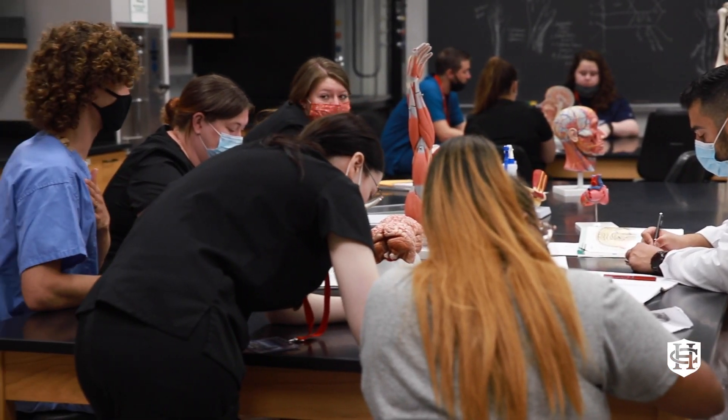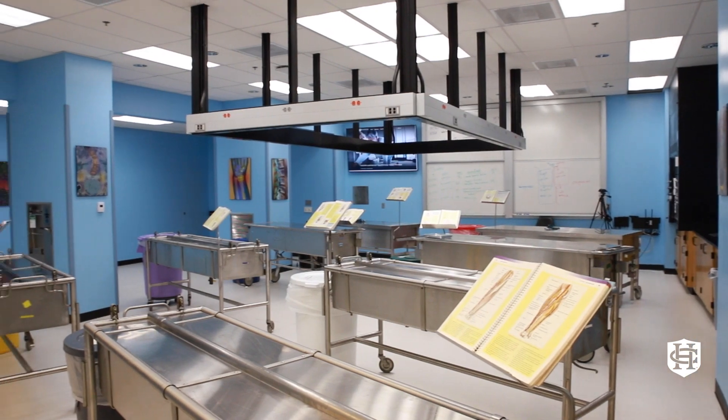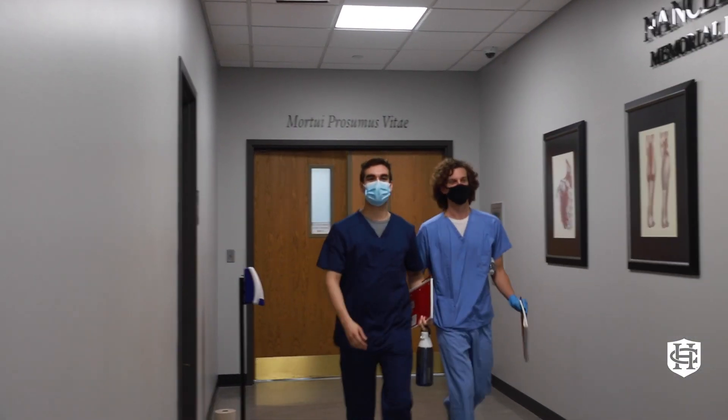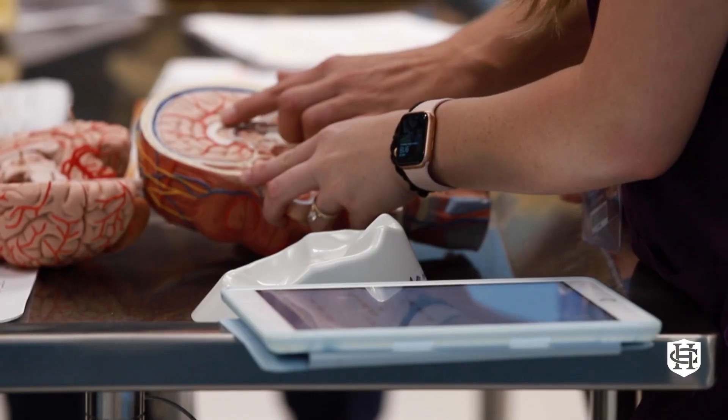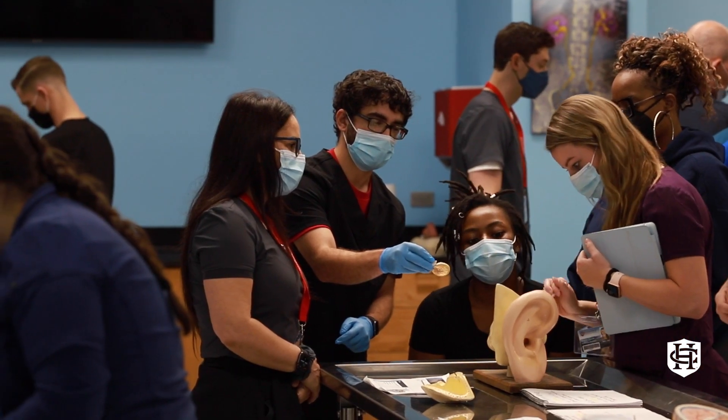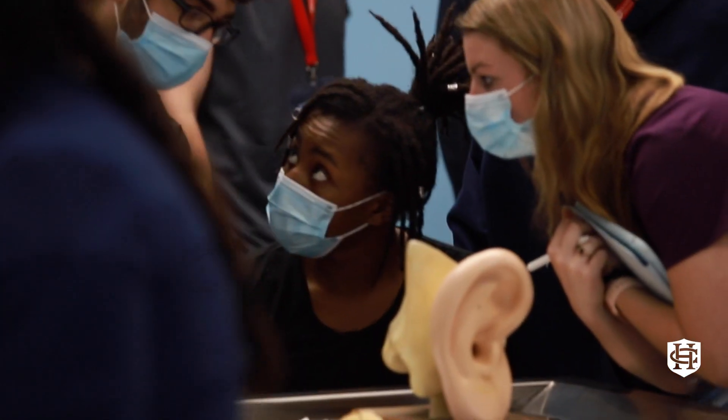I'd like to tell you about some of the program highlights. We have a state-of-the-art anatomy lab called the Nancy Vine Class of 1954 Memorial Laboratory, which offers a hands-on approach to learning anatomy. You will practice with cadavers, prosected body parts, and plastinated models.